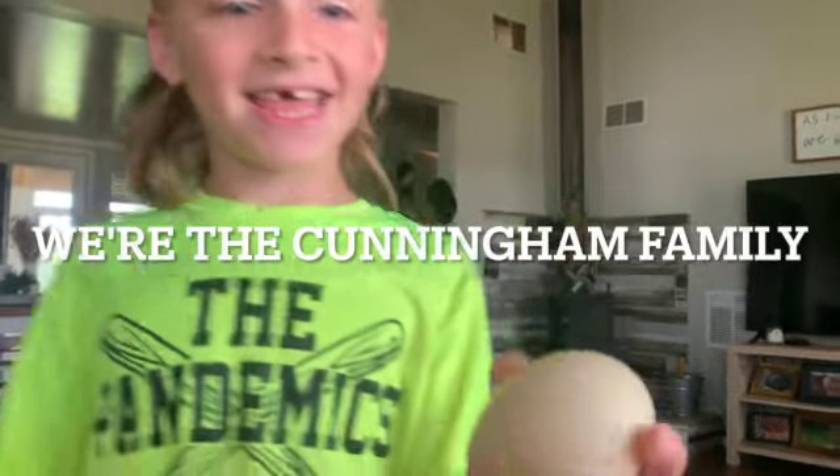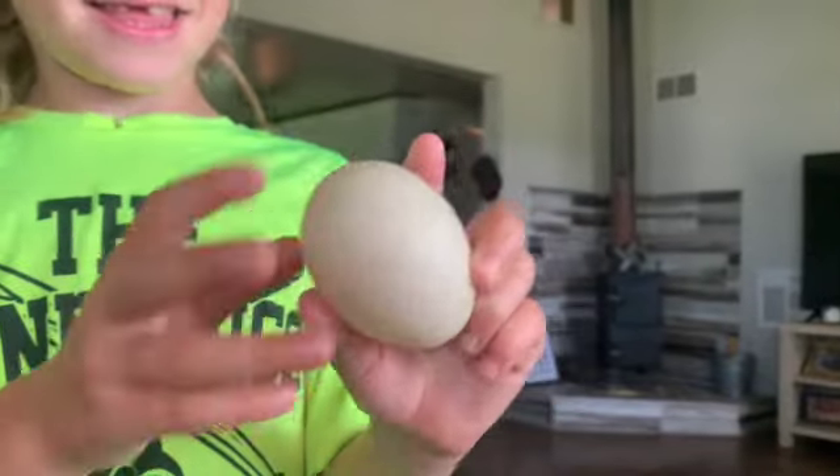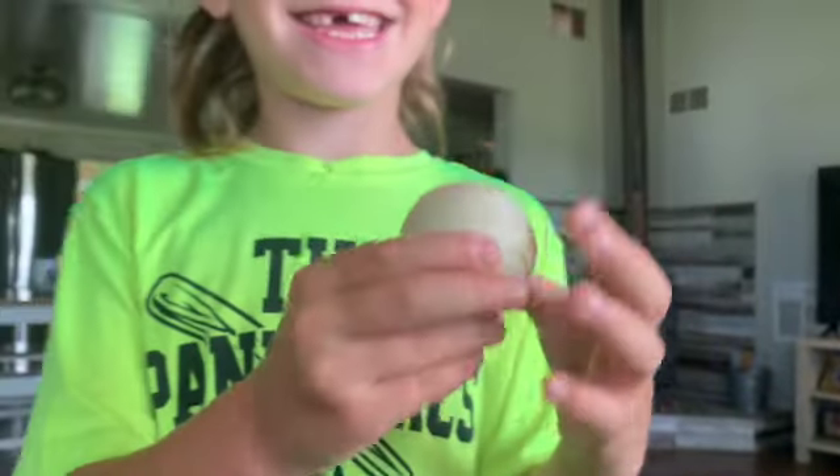What do we get? A duck egg. All right, let me see it. Our first duck egg! It looks thin, but big. And you found it out in the pasture. That is so exciting. We should tell Colette that we got our first duck egg.